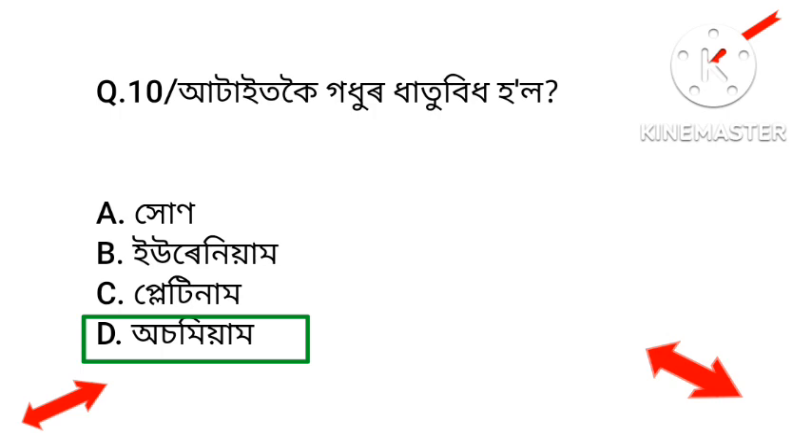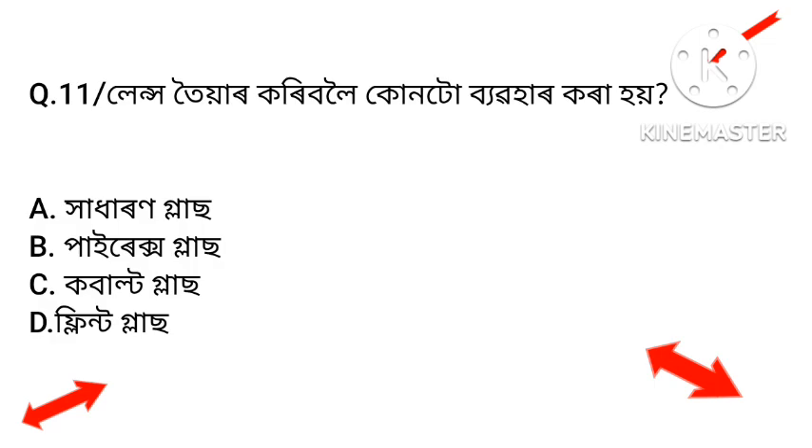Question number eleven: Which type of glass is used to make lenses? Option B: Pyrex glass. Option C: Cobalt glass. Option D: Flint glass. The answer is Flint glass — Option D.